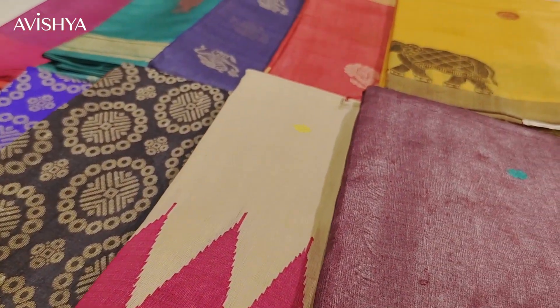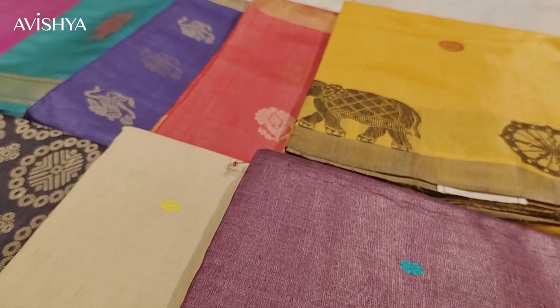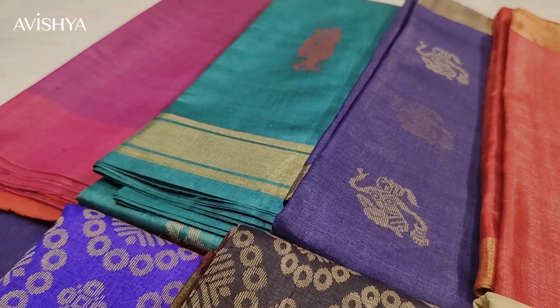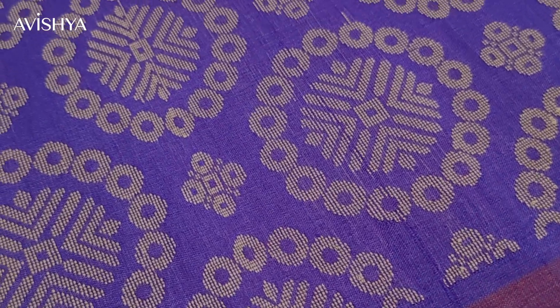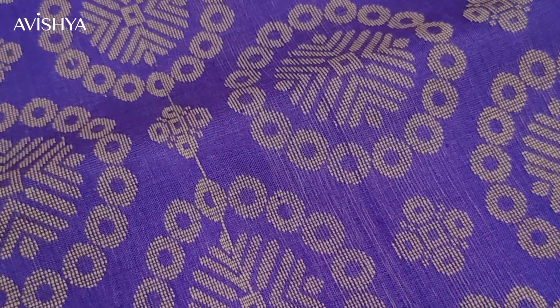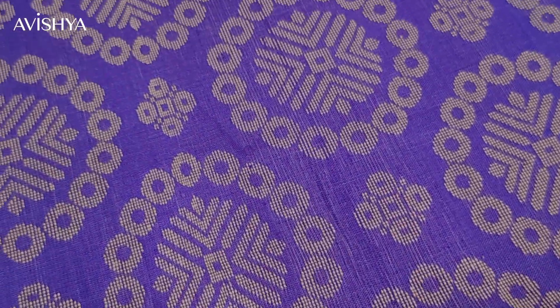Mostly Kosa silk sarees are dyed in vegetable dyes or flower pigments. In fact, Kosa silk is very famous from the state of Chhattisgarh, where the pigments of the Palash flower are what go into dyeing most of the Kosa silk sarees. This is the speciality of Kosa silk Tussars, and that is what we are going to see today.